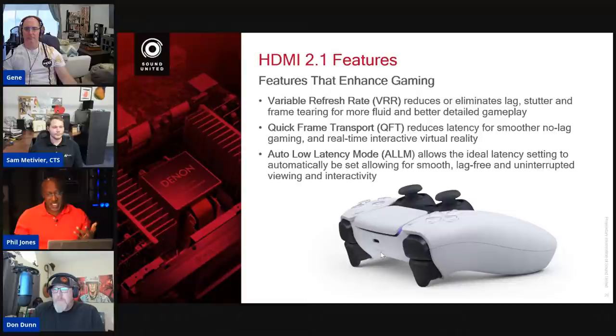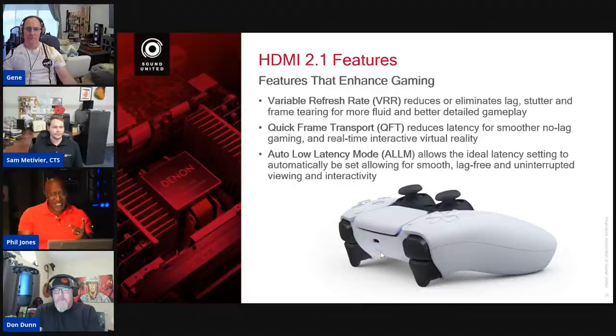As a gamer, quick frame transport means both computers draw the frame at the same time, but my display has already sent the data. I see you before you see me — and you're dead. It's a genuine gaming advantage. That also leads to auto latency mode. Denon and Marantz receivers have had game modes for at least three years. Now when you switch from watching Netflix on your game system to playing a game, it sends a trigger to the display and receiver, and they both switch to game mode automatically — optimum viewing for movies, optimized gaming when you play.